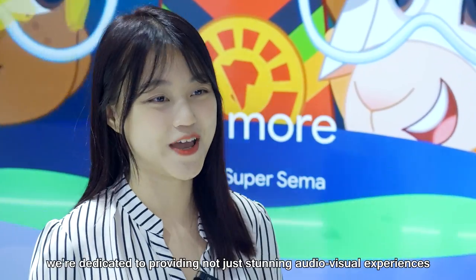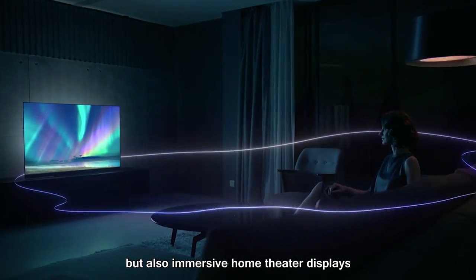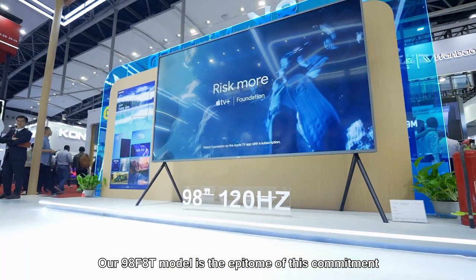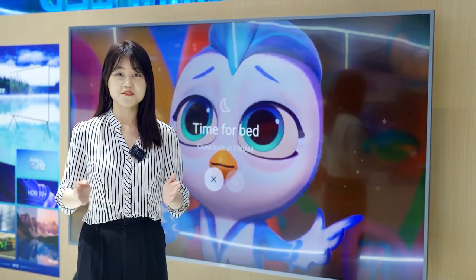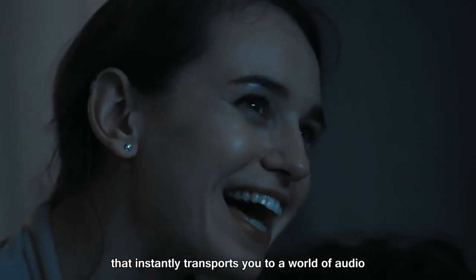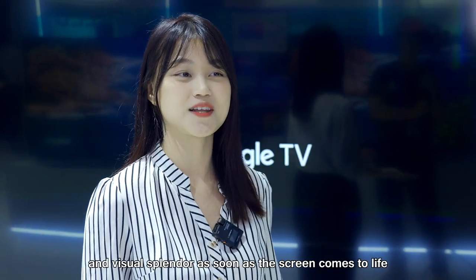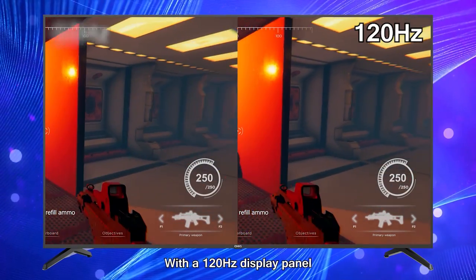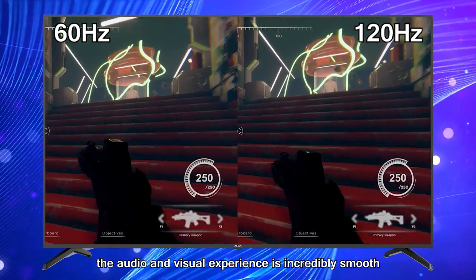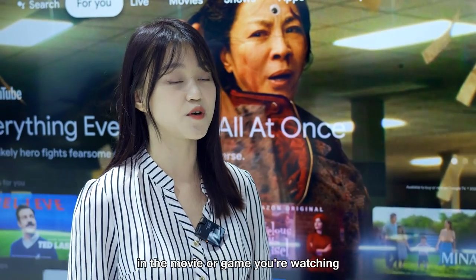At Changhong, we are dedicated to providing not just stunning audio-visual experiences, but also immersive home theater displays. Our 98F18 model is the epitome of this commitment, featuring a cinema-grade display panel that instantly transports you to a world of audio and visual splendor as soon as the screen comes to life. With a 120Hz display panel, the audio and visual experience is incredibly smooth, allowing you to become fully absorbed in the movie or game you are watching.